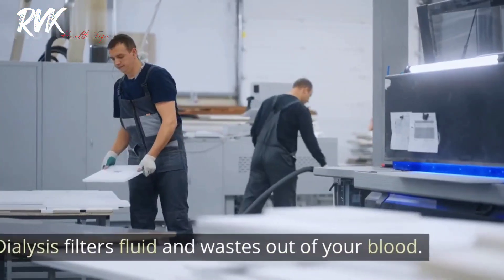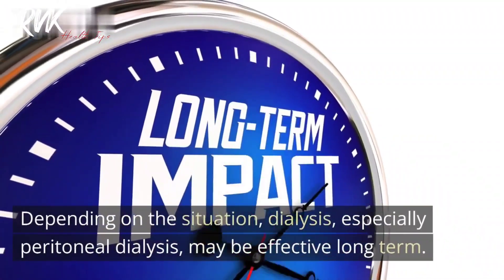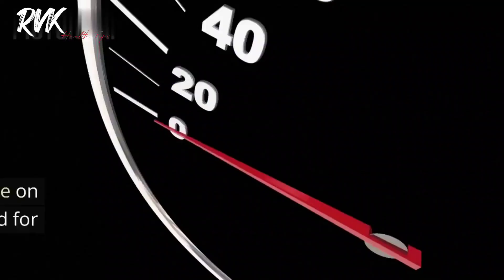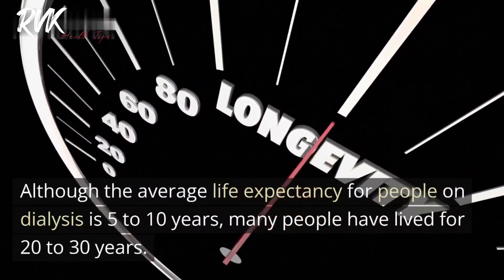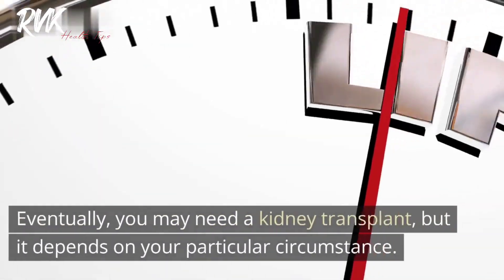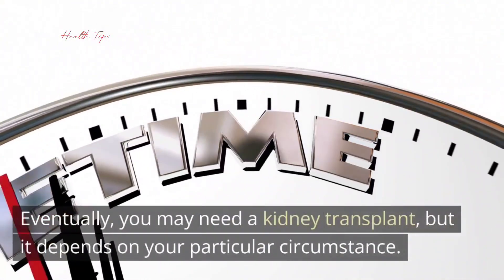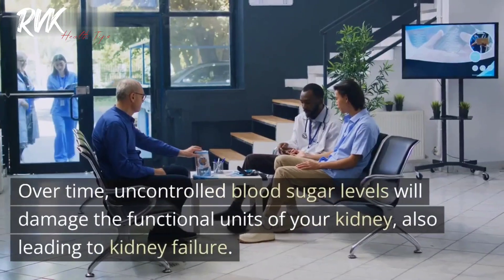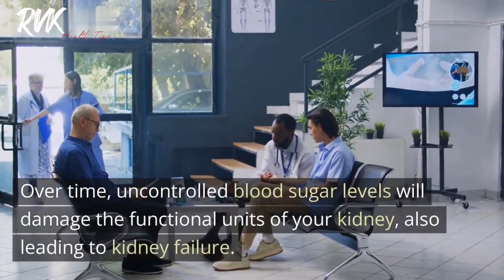Dialysis filters fluid and wastes out of your blood. Depending on the situation, dialysis — especially peritoneal dialysis — may be effective long term. The average life expectancy for people on dialysis is 5 to 10 years, although many people have lived for 20 to 30 years. Eventually you may need a kidney transplant, depending on your particular circumstances. Diabetes is another major cause of chronic kidney disease, as uncontrolled blood sugar levels will damage the functional units of your kidney, also leading to kidney failure.